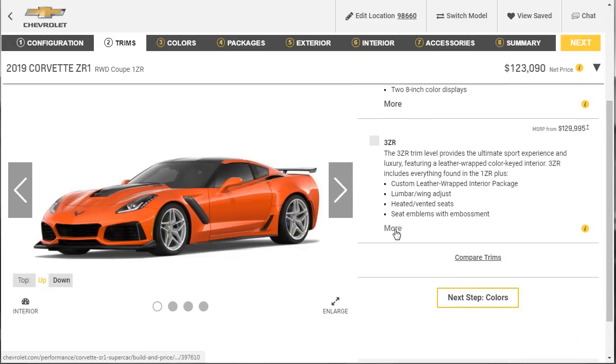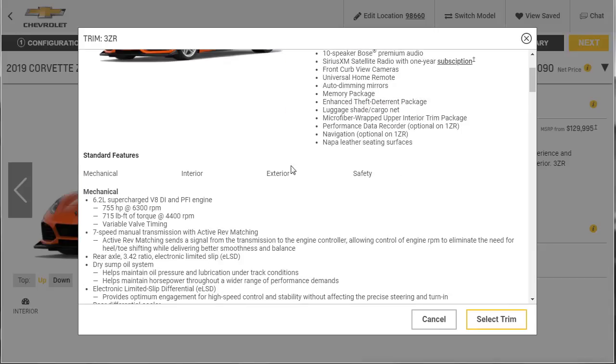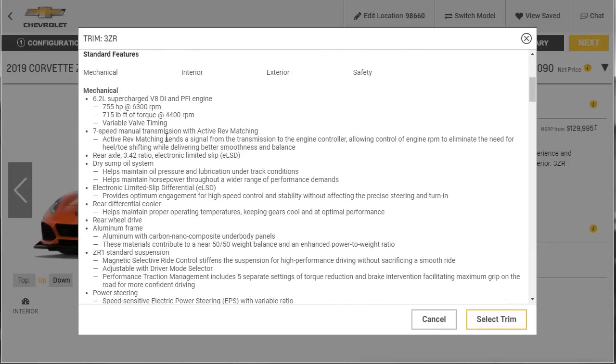But we're going to get the 3ZR because it gives you all that plus: Napa leather, navigation, performance data recorder, microfiber-wrapped upper interior trim, luggage-shaped cargo area net, enhanced depth-to-turn package, memory package, the upgraded stereo, and heated and vented seats. If we look over some of the standard features and specs: 755 horsepower, variable valve timing. If you get the 7-speed it's got active rev matching. Dry sump, 3.42 rear end, electronic limited slip, rear differential cooler, rear-wheel drive, aluminum frame.